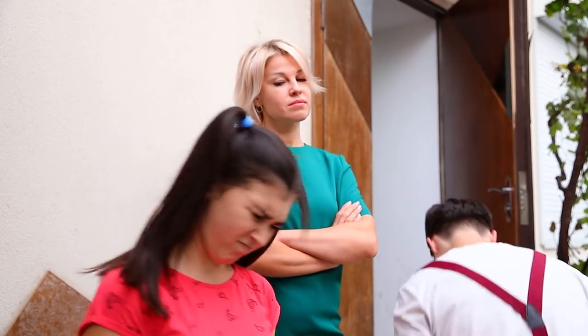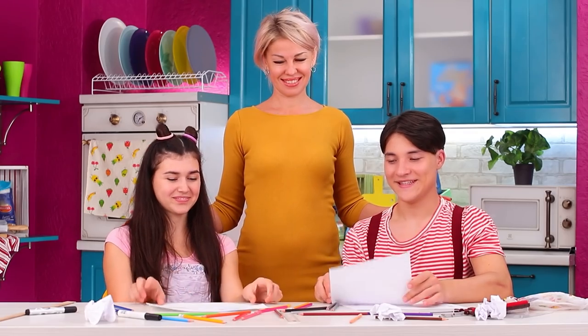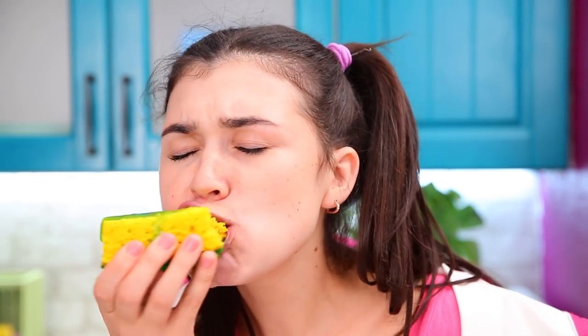What if parents didn't allow kids to eat any sweets? What would happen if children had to eat healthy for a week? Can kids trick their mom and get some sweets instead of vegetables? Watch all the food hiding hacks from Sue and Tom in this video.